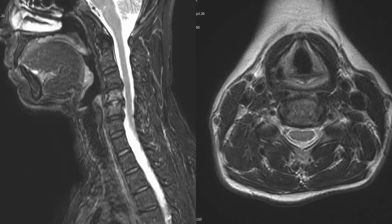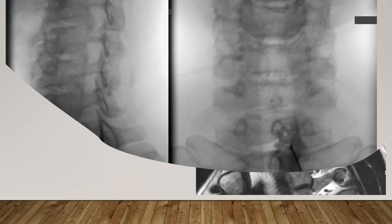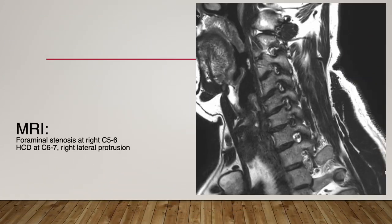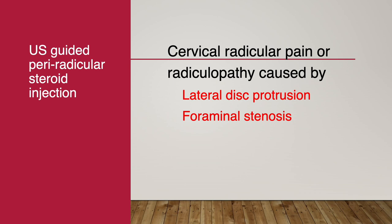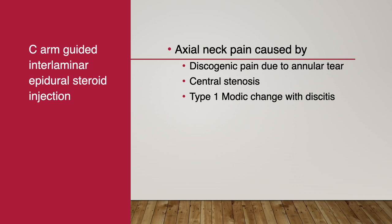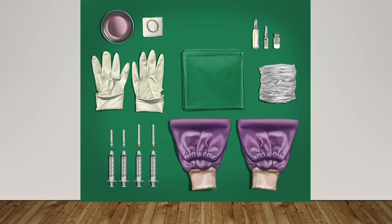In the case of central stenosis or type 1 Modic change with discitis, I prefer C-arm guidance. The oblique sagittal MRI shows foraminal stenosis and black disc protrusion. I prefer C-arm-guided interlaminar epidural steroid injection in case of central protrusion and intractable pain over the ultrasound-guided procedure. Please keep in mind we must perform all ultrasound-guided procedures in an aseptic condition.